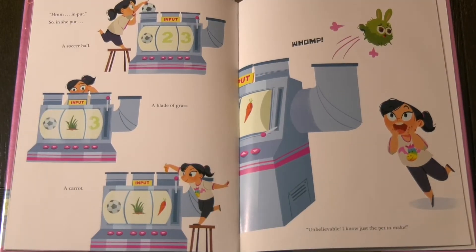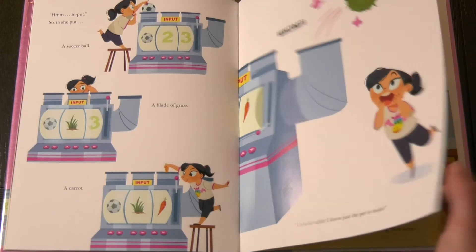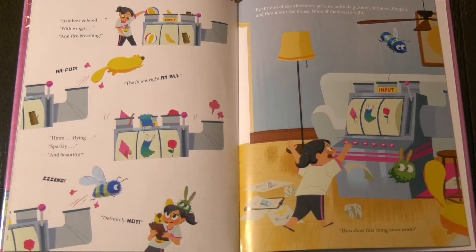Hmm. Input. So in she put a soccer ball, a blade of grass, a carrot. Unbelievable! I know just the pet to make. Rainbow colored with wings and fire breathing — BANG! That's not right at all.